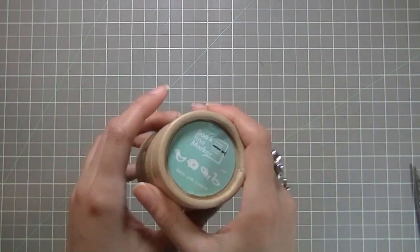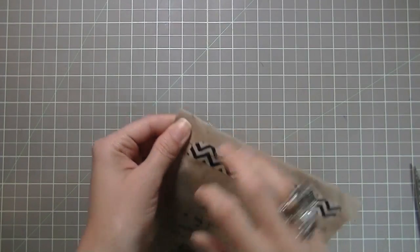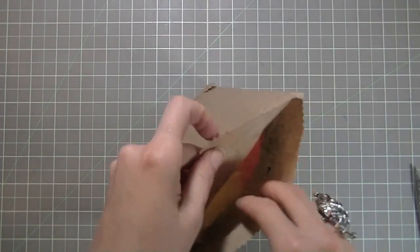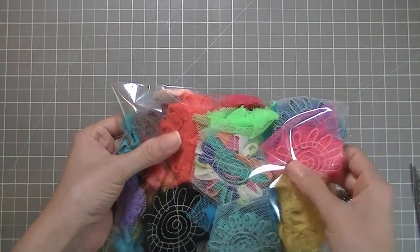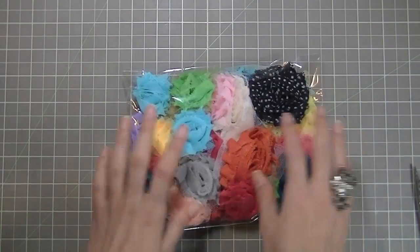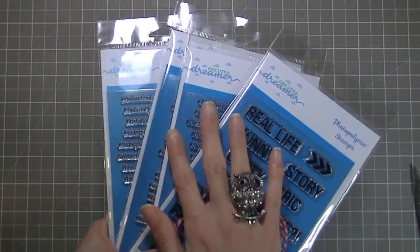I'm a clip hoarder — I have a little container with all my different clips. She also sent a cute little bag with goodies. Let's check out what she sent — how cute! There are some trims and fabric flowers, super pretty. Thank you so much! I really appreciate it. Everybody check out her store — I'll put the link down below. She has way more stamps than what I got, so go check it out.